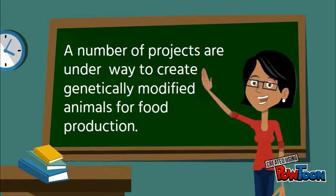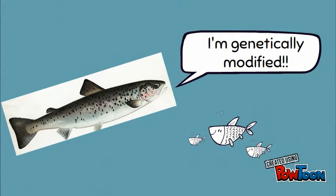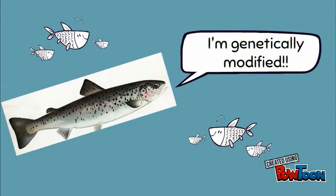In addition, a number of projects are underway to create genetically modified animals for food production. For example, scientists are working to genetically modify a salmon that grows to its full size of 3.6 kg in 18 months, half the growing time of an unmodified fish.